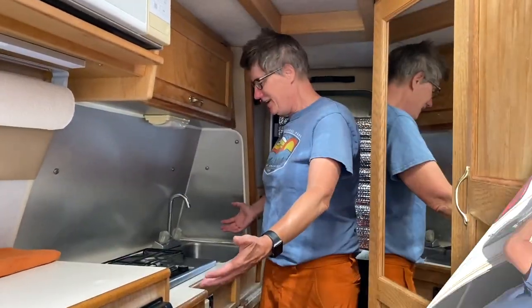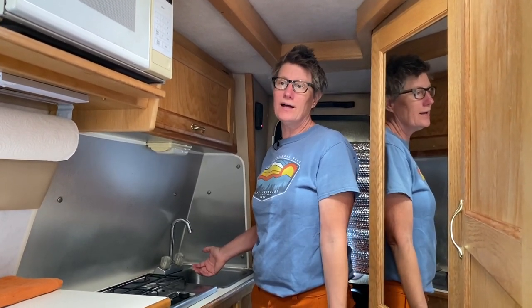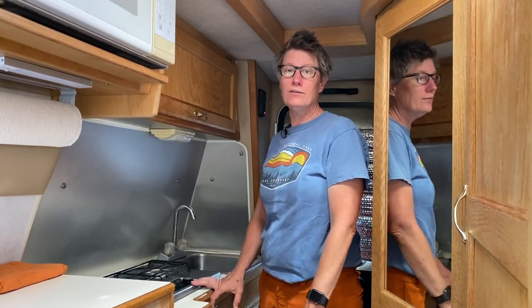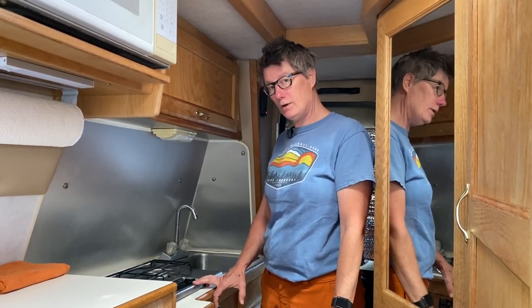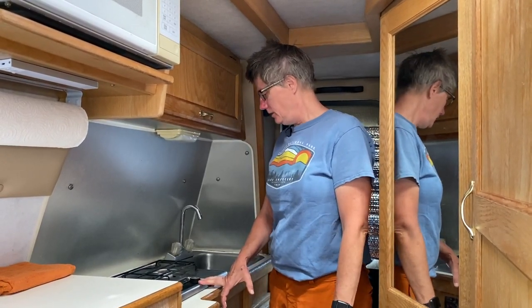Come on in, I'll show you around. This is a Class B and I wanted a Class B as opposed to a self-buildout just because I wanted some of the amenities that come with a Class B. I'm not super handy, I didn't want to build anything out myself. So that's kind of what I was looking for to get on the road. This is my first rig, and I love it.